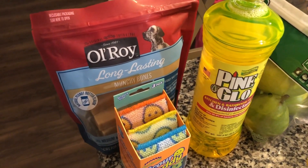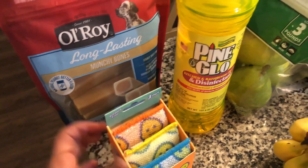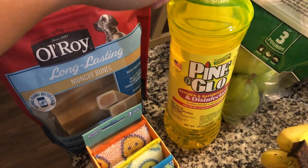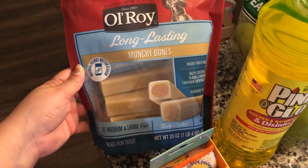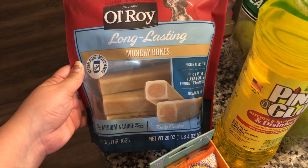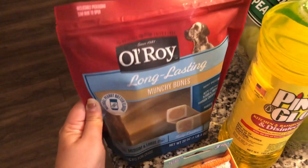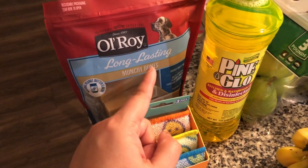I'll start with the non-food items. I got some more sponges to wash dishes, and I got some of this cheap pine glow — kind of like Pine-Sol — I think it's like 98 cents or something. And I got some more of these bones for our dogs; these are the rawhide-free, highly digestible kind, so I heard these are better than the ones I was getting them.